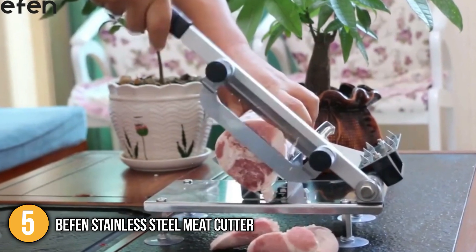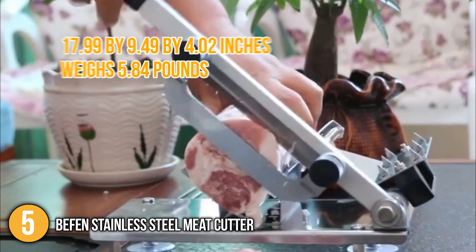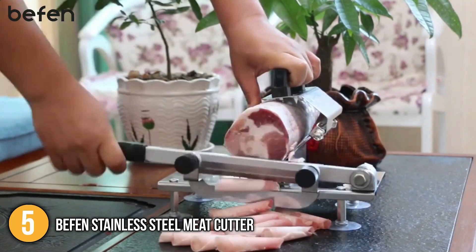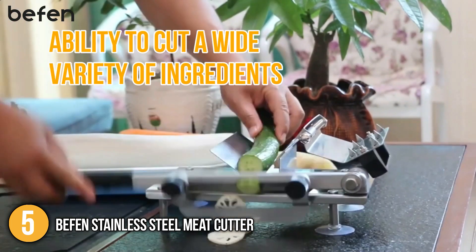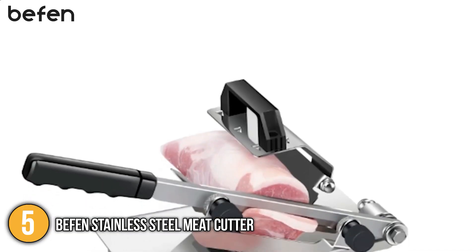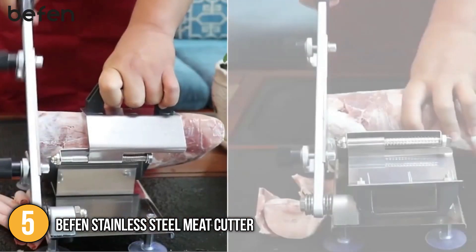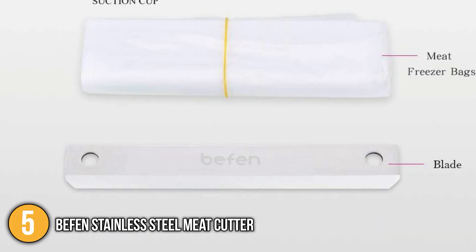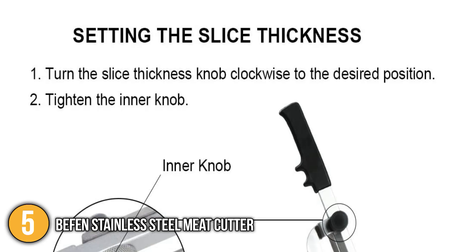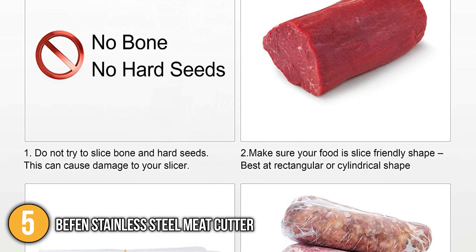In terms of size, the unit has dimensions of 17.99 x 9.49 x 4.02 inches and weighs 5.84 pounds, making it the lightest in our list. The Beffen also boasts the ability to cut a wide variety of ingredients including cabbages and onions, making it ideal for different cuisines. Since this is the only manual meat slicer on our list, it comes at the most affordable price — our team highly recommends it for individuals on a budget. Despite that, it still performed well, producing evenly sliced meat every time, earning it a well-deserved spot on today's list.